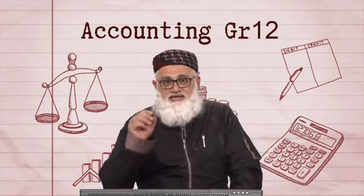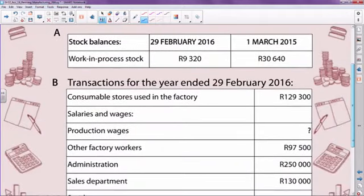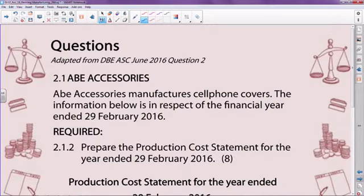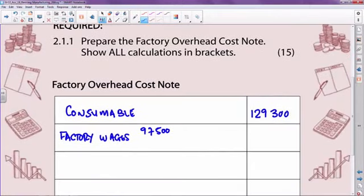Welcome back, Grade 12s. Clearly, you can see that your gross salary of 3,800 is the amount with which you make your entry. In other words, your entry is a debit to factory salaries — in this case the cleaner. We are debiting that account and crediting all our liabilities. So the amount of 3,800 is the amount to use as part of our factory salaries.